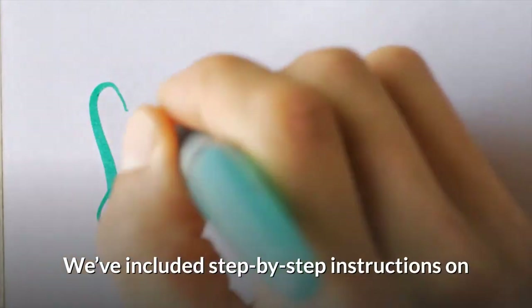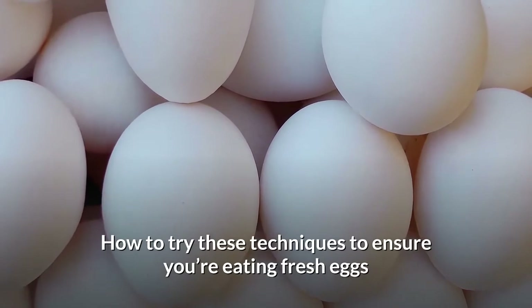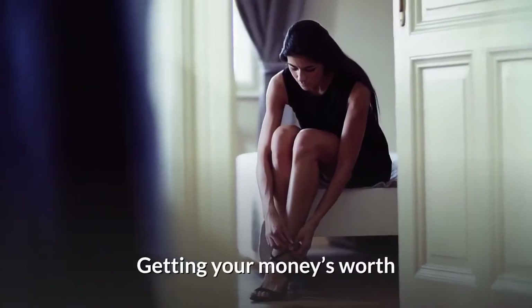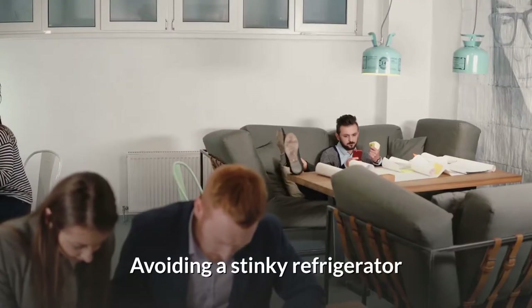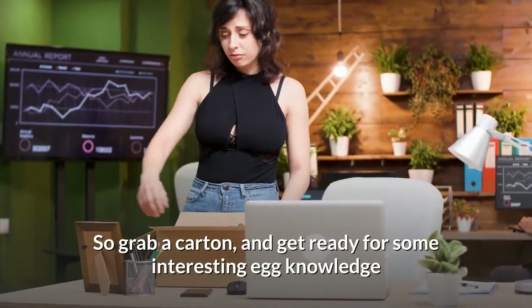We've included step-by-step instructions on how to try these techniques to ensure you're eating fresh eggs, getting your money's worth, and avoiding a stinky refrigerator. So grab a carton and get ready for some interesting egg knowledge.